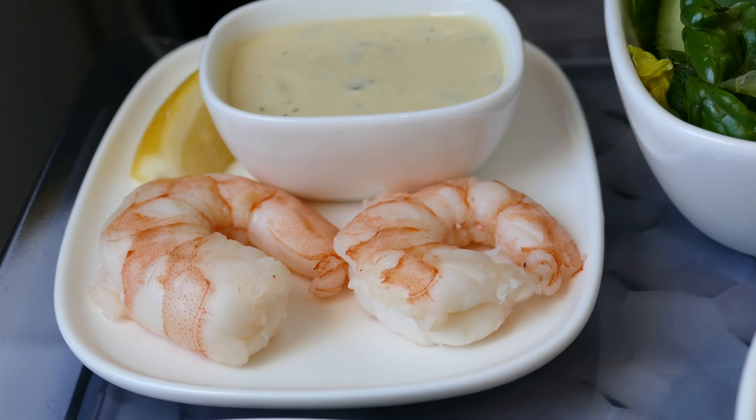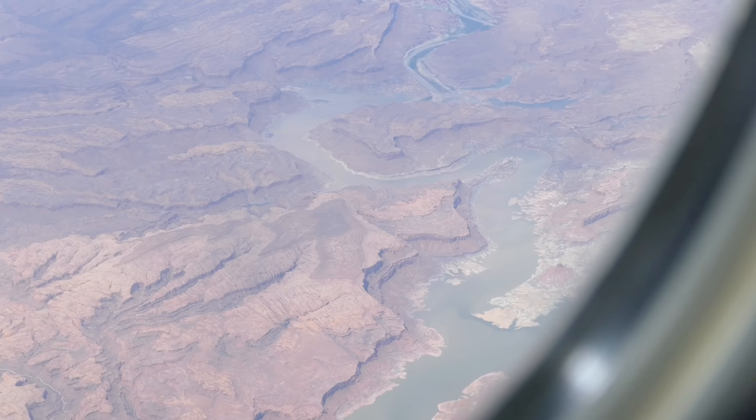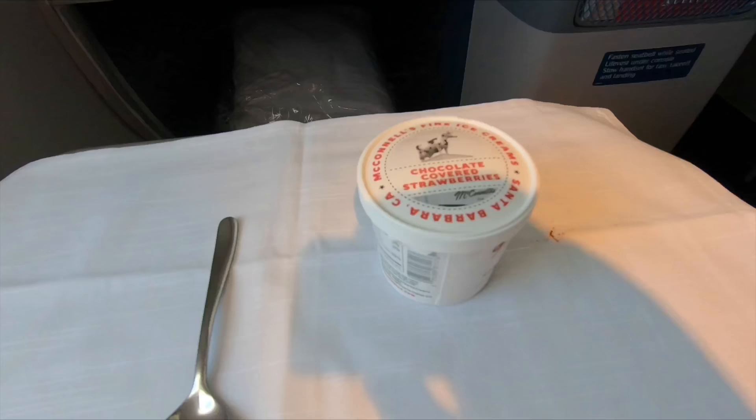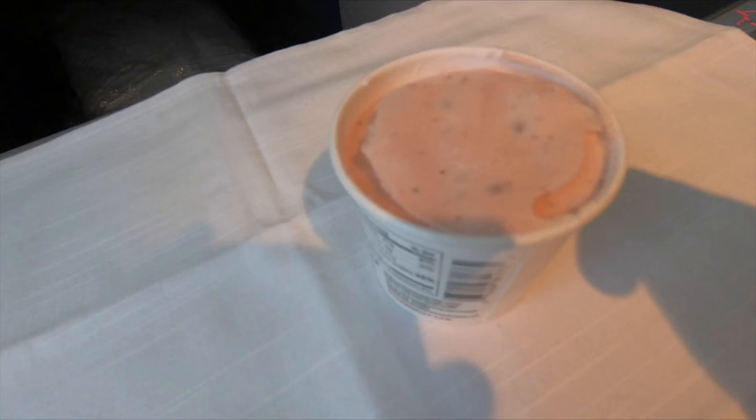The prawn starter fared little better, as the prawns were partially frozen inside. Because the main meal was so disappointing, for dessert I just went for the ice cream, because it's very difficult to get that wrong. Isn't it?